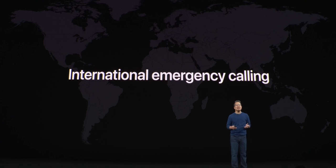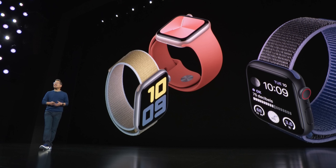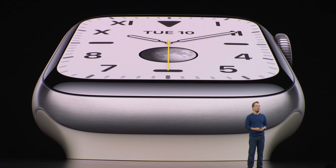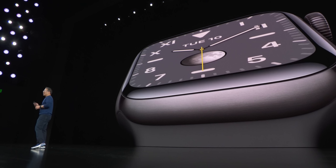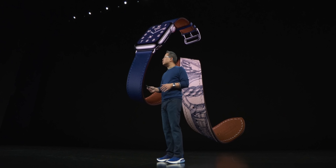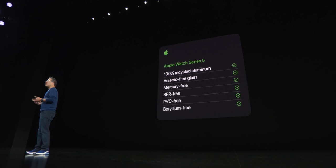With a cellular model, you can actually call 911 or use emergency calling from anywhere in the world, regardless of whether you have service. A very cool safety feature. The watch is now using 100% recycled aluminum and features new finishes — new stainless steel colors, new titanium colors in space gray and brushed silver, and a brilliant ceramic option. Apple is going all out on finishes this year — you can get it in ceramic, stainless steel, aluminum, special editions, and the new Nike editions.